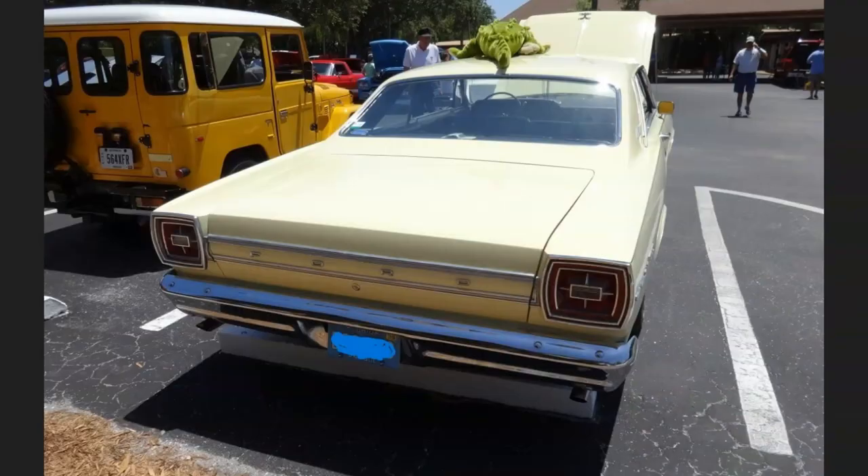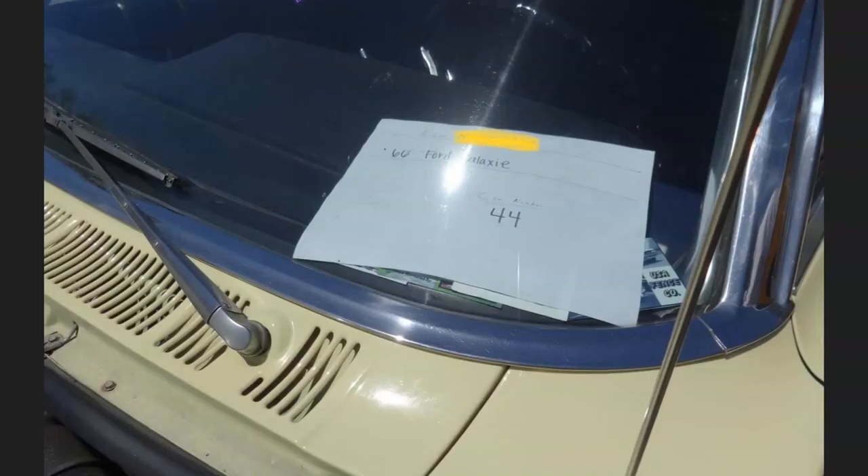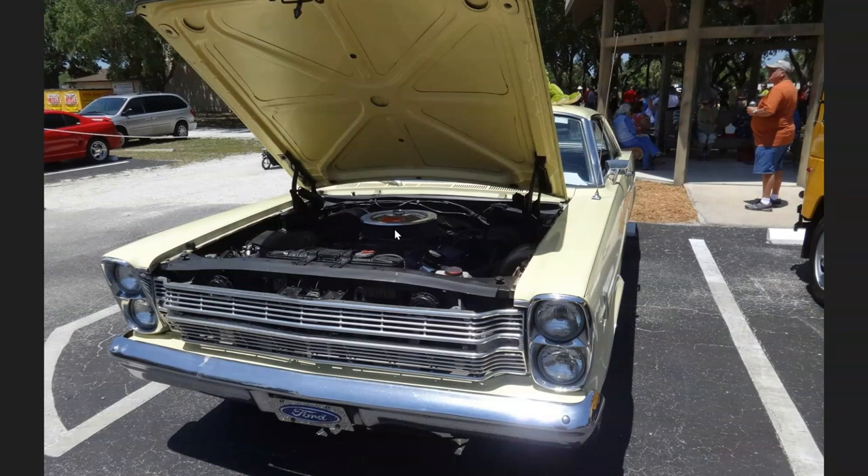Let's get back to the Fords. This is a 1966 Ford Galaxie, the two-door version in a pale yellow color — not quite tan and definitely not yellow. It's a really clean, all-original car. It has the Ford 390 V8 with the factory four-barrel version. The 390 with the two-barrel is 265 horsepower, the four-barrel is 320 horsepower, and you could also get a 335 horsepower S-code V8 engine in this '66 Ford Galaxie.